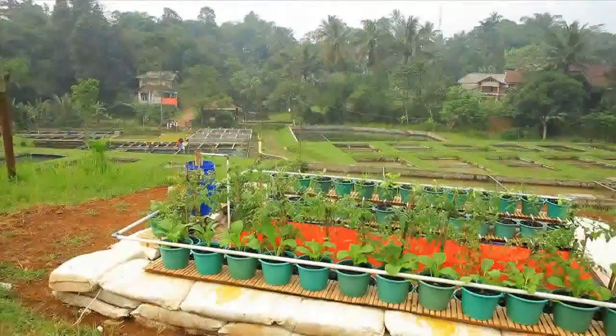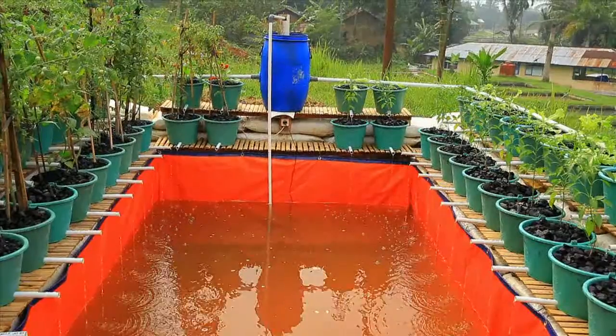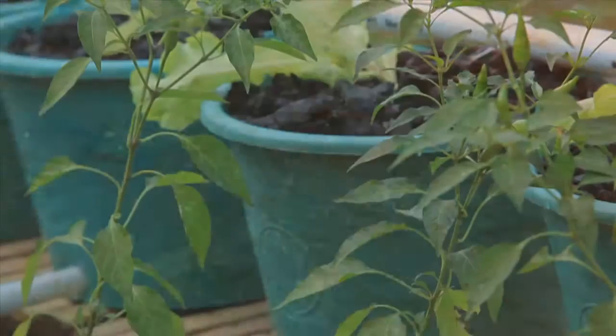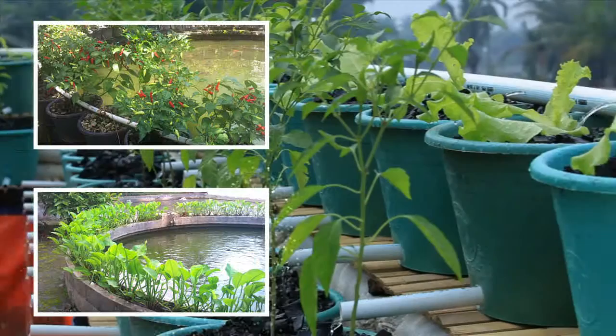Yumina Bumina is the answer. It is an efficient water and land culture using aquaponics, so we are not only producing fish but also vegetables. This is a new way of combining fish and plant cultures.